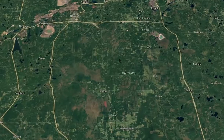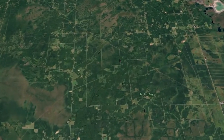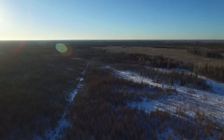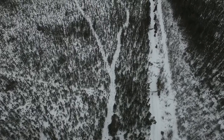The Sax-Zim bog is about 300 square miles of — it's not just all bog though. It's a mix, it's kind of the magic mix we call it. There's lowland tamarack and spruce, there's upland aspen, there's areas of maple, there's meadows, there's old farms, towns, rivers, lakes — but it's really that big, extensive tamarack and black spruce bogs that give it its name.